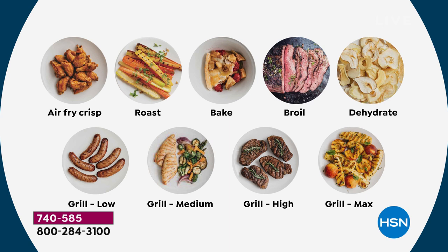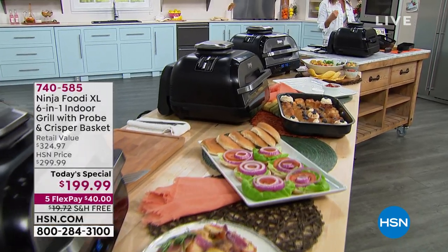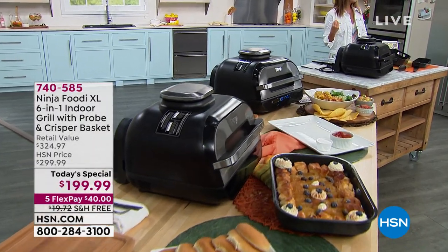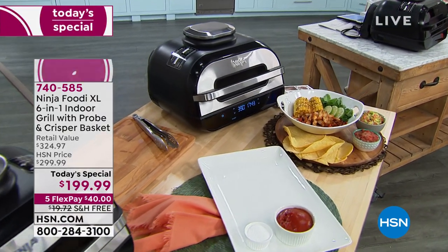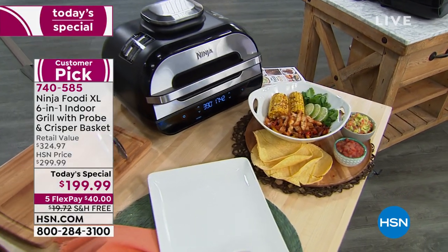Look at all the great food you're going to be cooking at home — air fry, roast, bake, broil, dehydrate. You can grill it low, medium, high, or take it to the max. If you want your steaks rare, medium rare, medium, medium well, or well done — it doesn't matter. We don't judge because you're going to get the steak you want your way every single time.